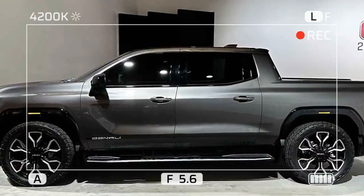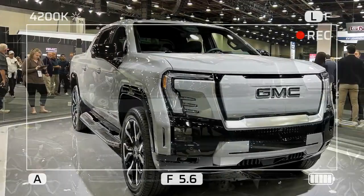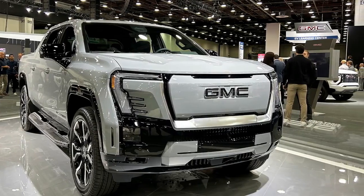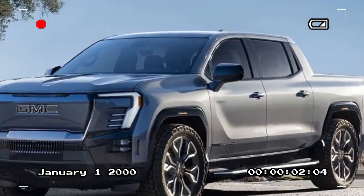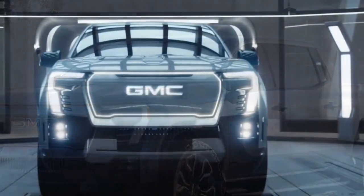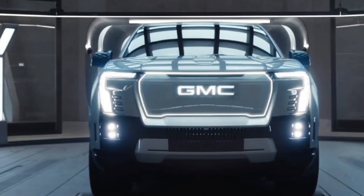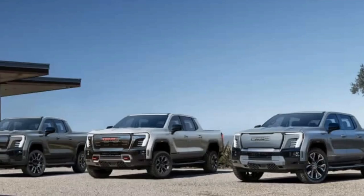The biggest differentiator between the Silverado and Sierra EVs may be their screen setups. The Sierra's 16.8-inch portrait center touchscreen is unique among electric GM trucks — the Hummer has a 13.4-inch landscape display, while the Chevy has a 17.7-inch landscape unit. The Sierra's screen floats in front of the horizontal dashboard and takes the tablet look so far that there's a power button on the side of its enclosure.